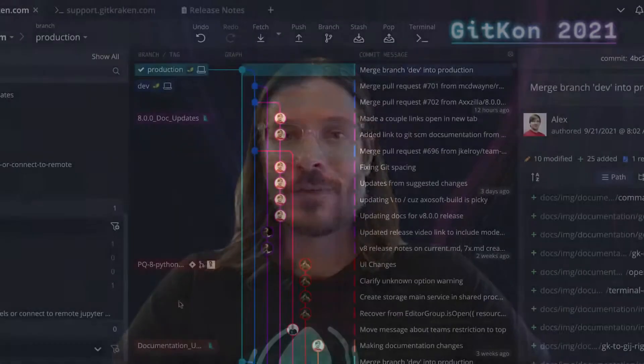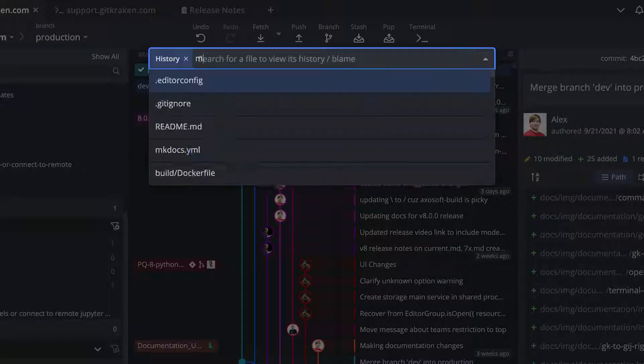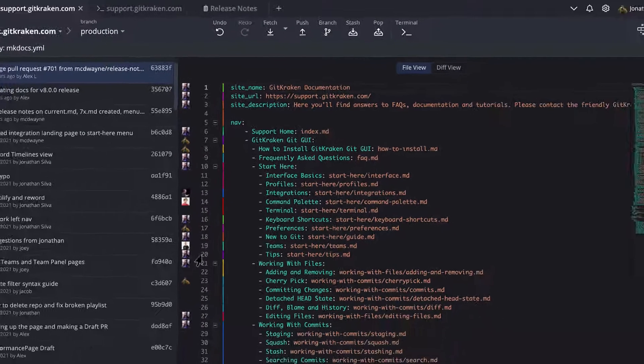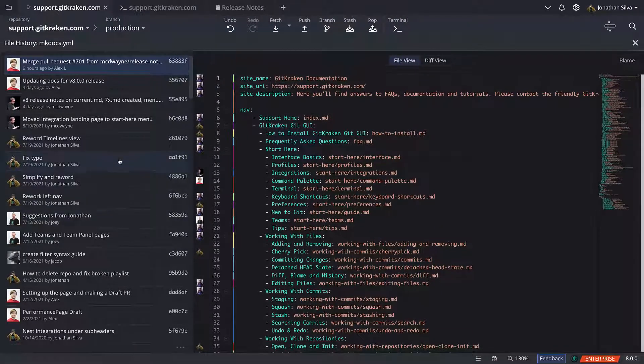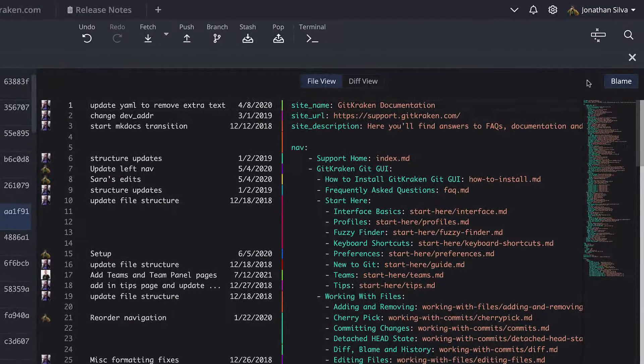As you dive deeper into your repository to the file level, seeing who made changes to a specific file and when can help you understand why code was written a certain way and know who on your team to reach out to if you have any questions. The file history and blame views in GitKraken make this information easily accessible and display more than what a simple Git log command will, allowing you to easily navigate a file's history through every commit, see line by line how each commit affected the file, and who made the commit.